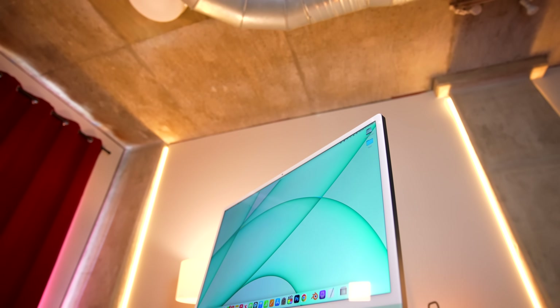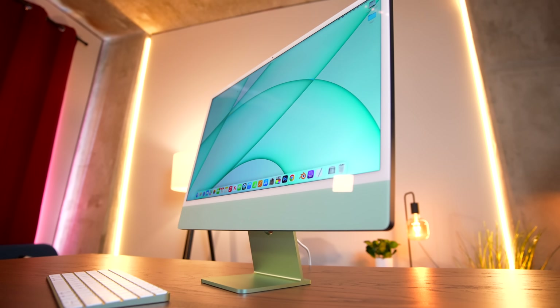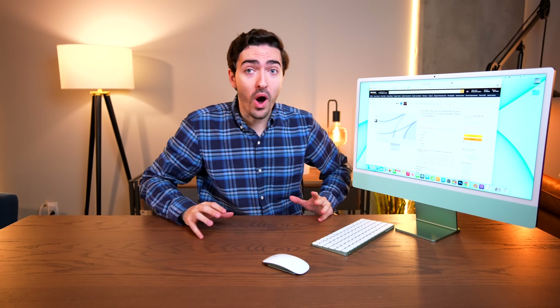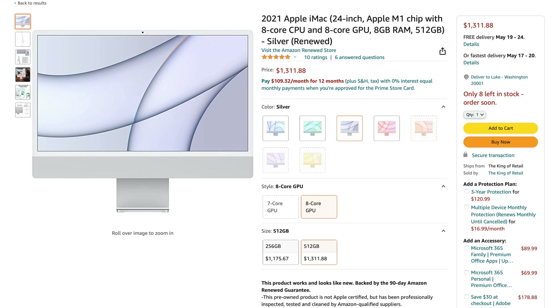The absolutely mind-blowing thing is that this machine has now been out for a year, which means you can find some absolutely ludicrous deals. Apple themselves sells this base model on refurbished for like $1,100. I just went on Amazon and they have a renewed iMac in silver — the same base model as mine — for $1,009. That is an unbelievably good deal. And you can get the 8-core GPU with half a terabyte of storage for the same price as the base model new: $1,299. Think about what you're getting for that — the M1 chip, a 4.5K 24-inch display, a 1080p webcam, really good speakers, really good microphone, keyboard and mouse included, all in this unbelievably thin and light and beautiful package for $1,100, the same as an iPhone 13 Pro Max. That's ludicrous.